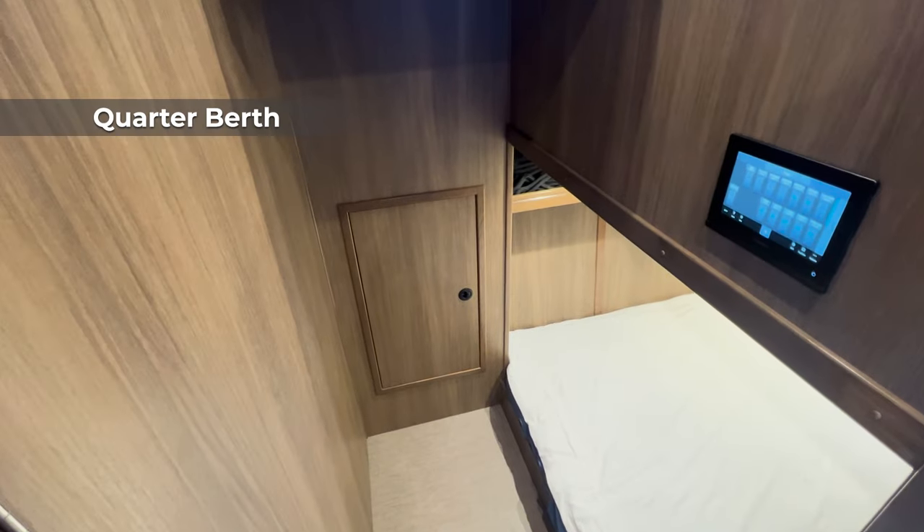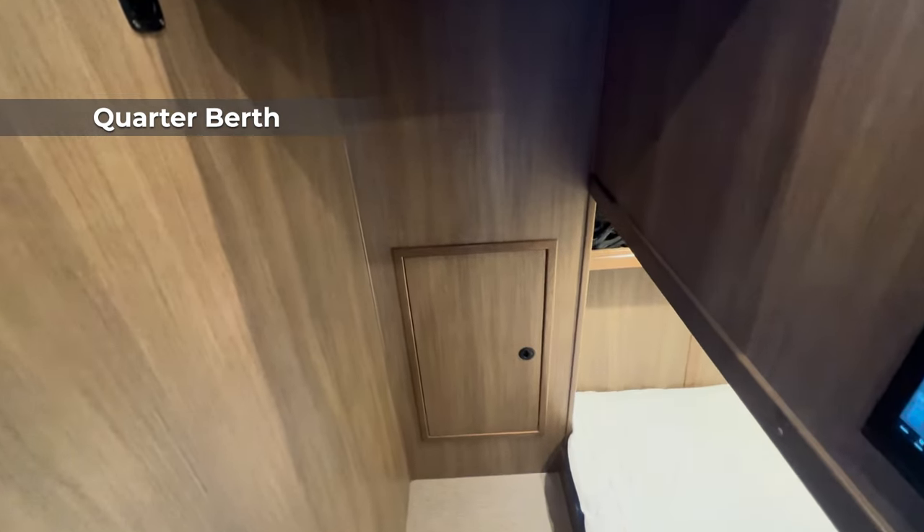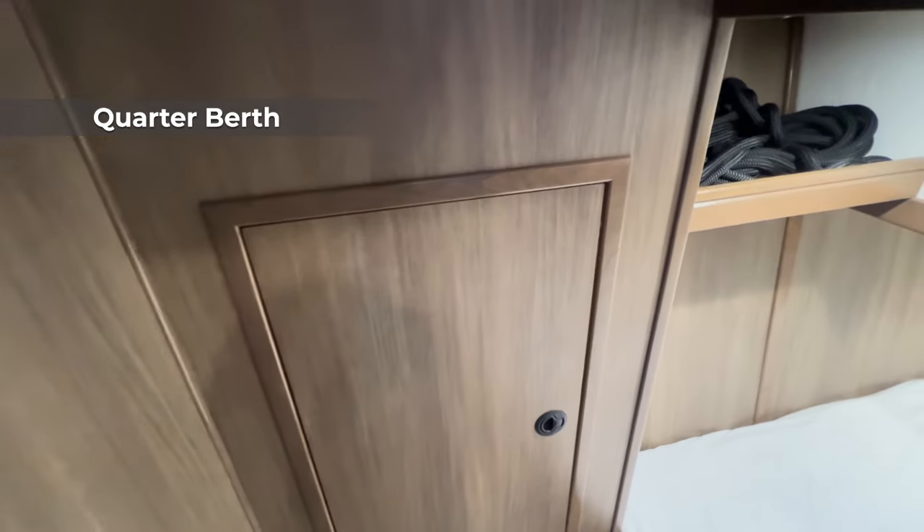To port you can see our quarter berth — really nicely laid out. It's deceiving on camera, but a person about six foot three can stand up down below here, and you have built-in storage there as well.